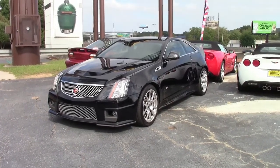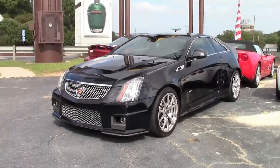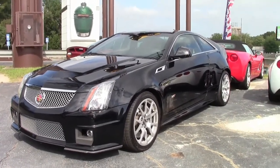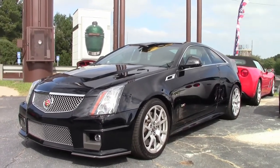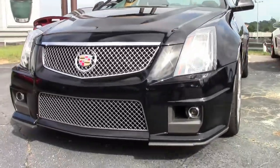Hello folks, welcome to Buy a Vet in Atlanta, Georgia. My name is Rick Engel. Today I'm going to present to you this absolutely stunning, ravishing 2011 CTSV Cadillac, the Black Raven exterior with the ebony or black interior.